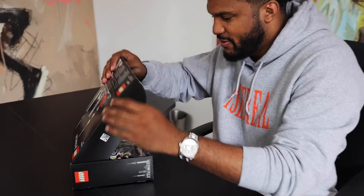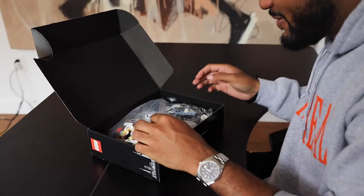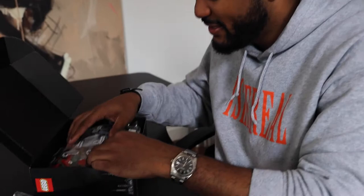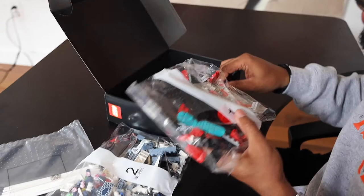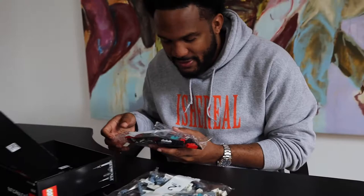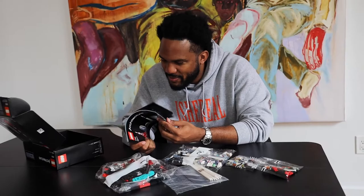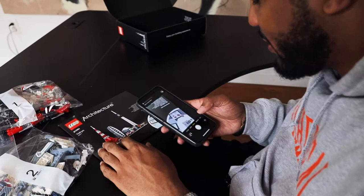Check this out — there's a lot of stuff in here. These pieces are so small. This is so much different than the Andy Warhol one. All these little tiny pieces — I know it's a challenge, but I like challenges. I love building things, so I'm excited to get to it. What's cool is they have a QR code here you can scan to open right into the Lego app.